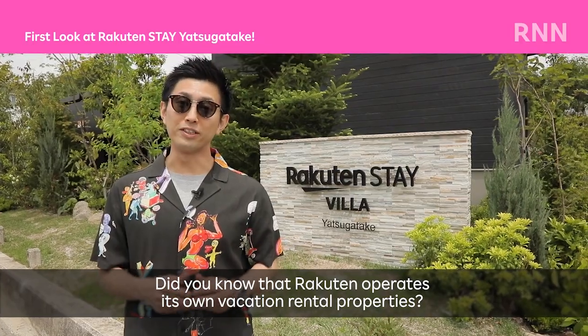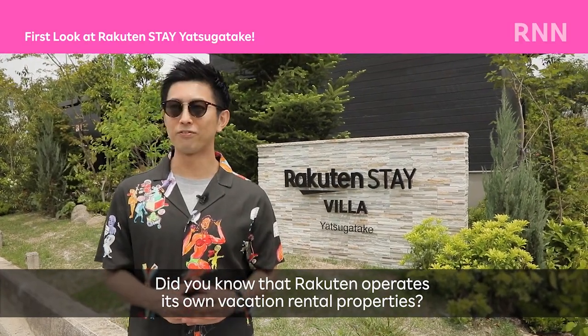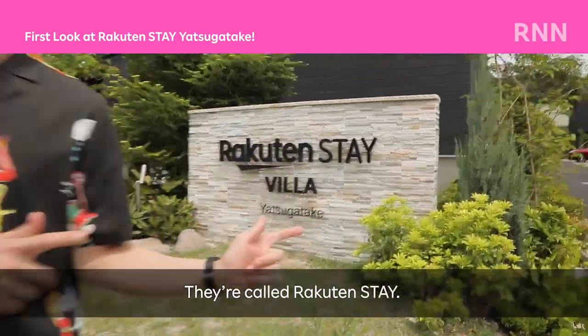Did you know that Rakuten operates its own vacation rental properties? They are called Rakuten Stay.